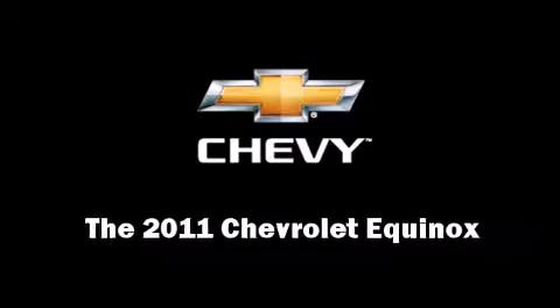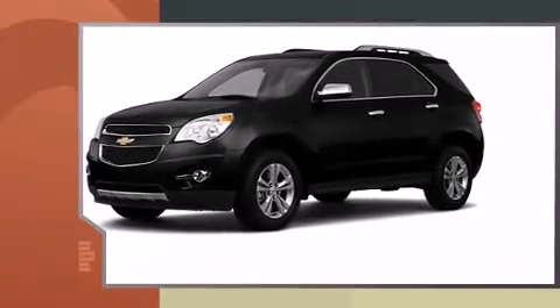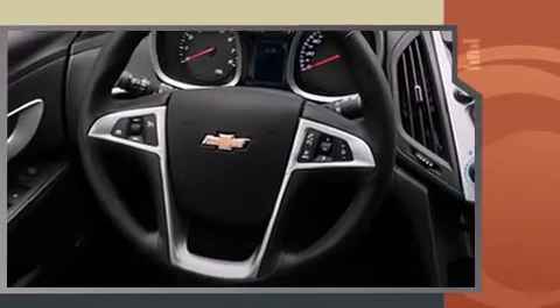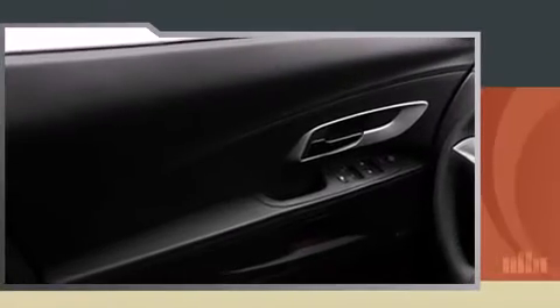Load your family into the 2011 Chevrolet Equinox. It features a front-wheel drive platform, an automatic transmission, and a 2.4 liter 4-cylinder engine. It's equipped with tons of terrific amenities, but it won't break your budget.